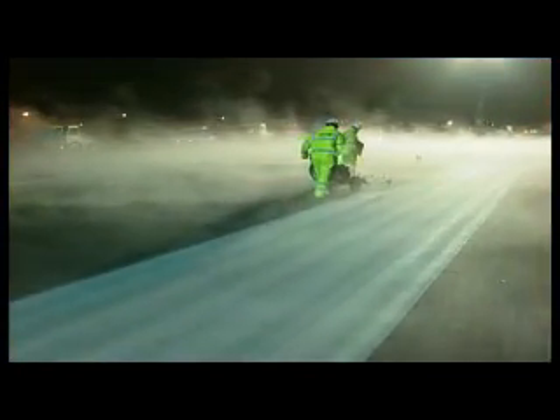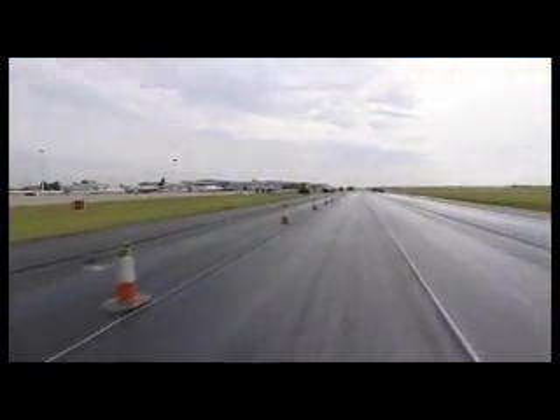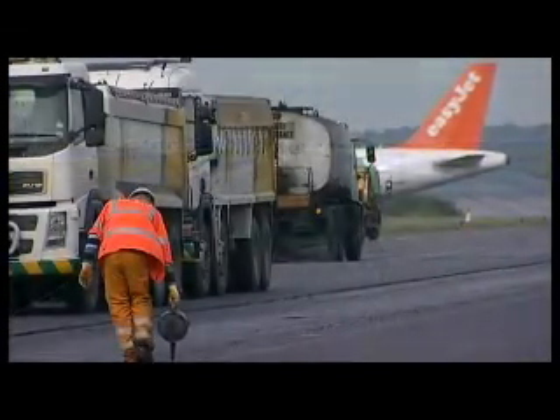What we offered was a lot of experience on runways all around the country and a fantastic team that we put on board. They've proved this by going on to deliver what we believe is a fantastic runway.